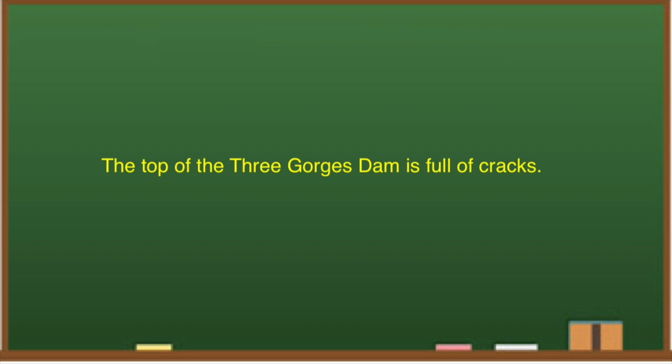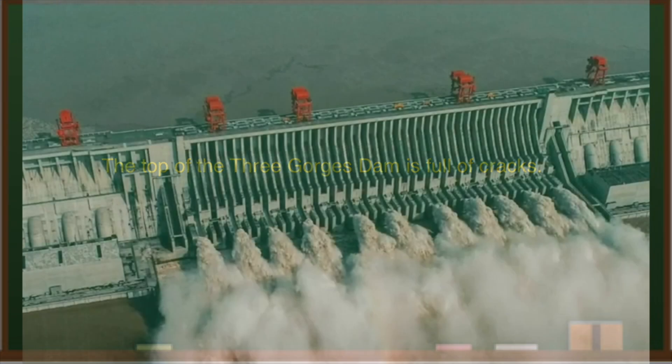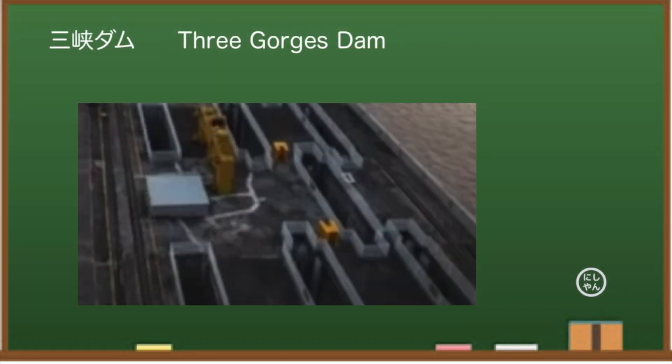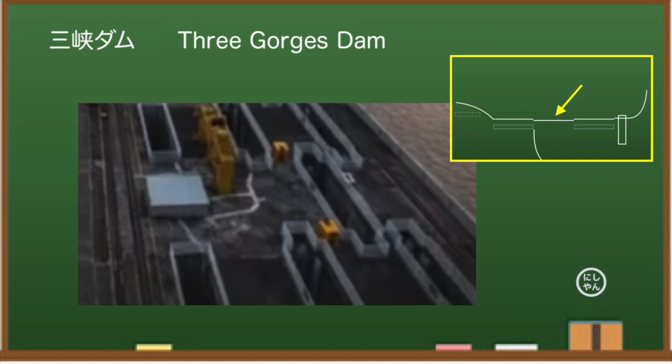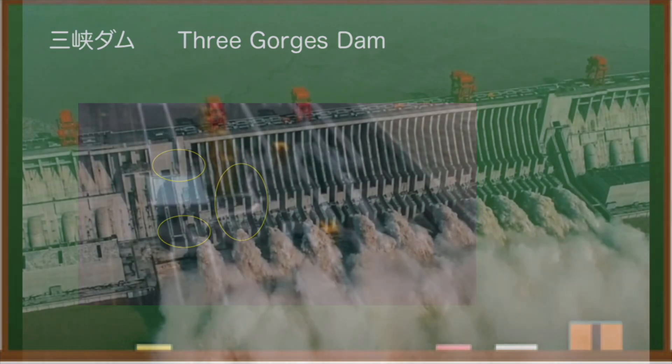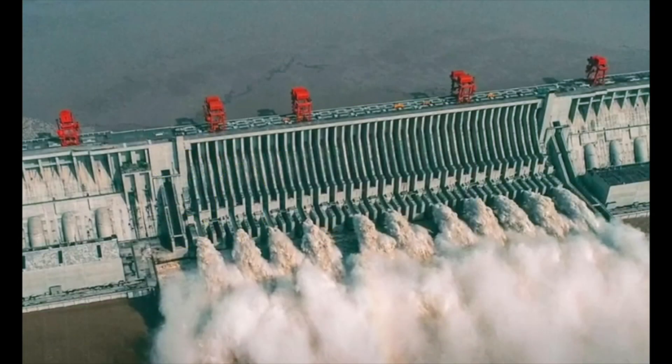The top of the Three Gorges Dam is full of cracks. The dam has a discharge facility in the center with many holes above it — did you know there are some cracks in them? There are few images from the sky, but checking Google Maps closely, the cracks may have been repaired. A fairly heavy crane moves side to side over the many holes, applying considerable tension, and even concrete may still crack. The movement of a large crane over the dam body seems to be a structural concern.